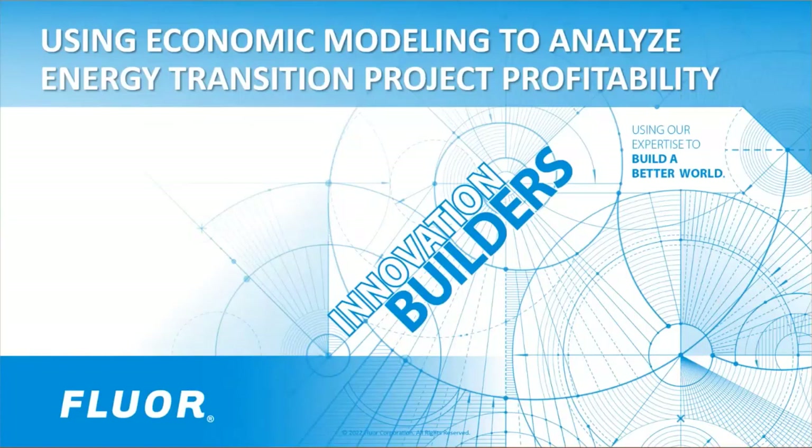Our engineers, designers, and experts — our people — are the core of our success. Today's webinar is entitled Using Economic Modeling to Analyze Energy Transition Project Profitability.